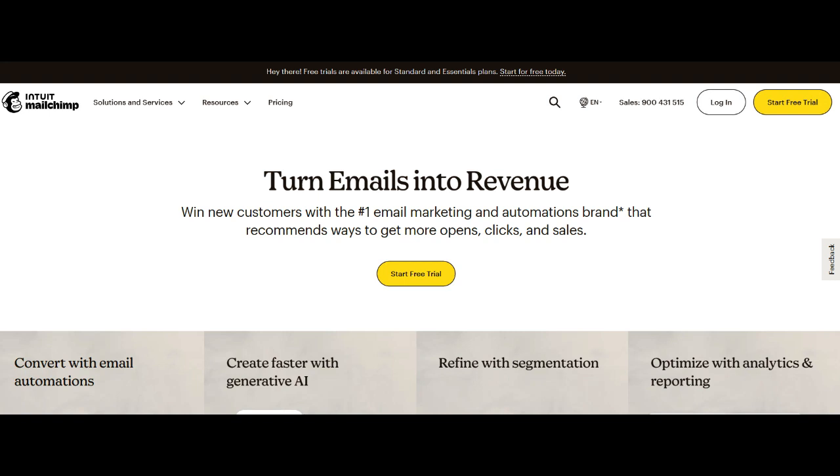MailChimp e-commerce stands as a robust solution for businesses looking to integrate email marketing seamlessly with their online stores. One of its significant strengths is the seamless integration with popular e-commerce platforms, providing businesses with a unified platform for managing both their email campaigns and online sales. This integration simplifies the process for businesses, allowing them to leverage the power of email marketing to drive sales and engagement on their e-commerce platforms.